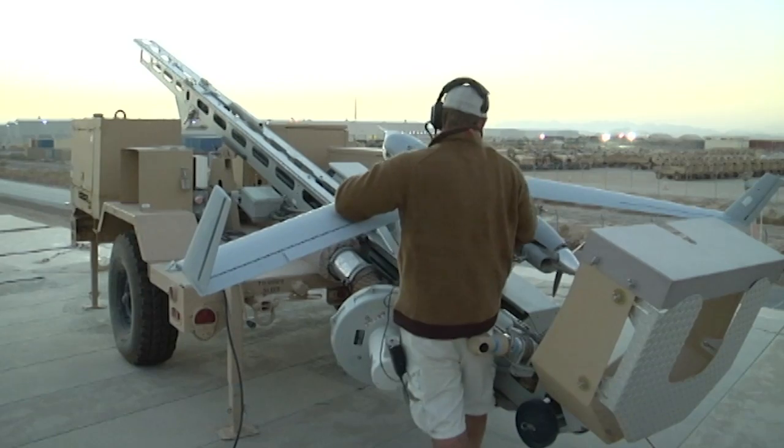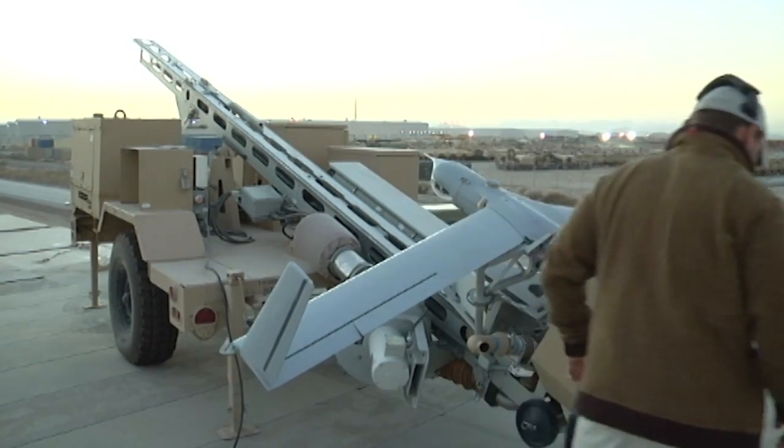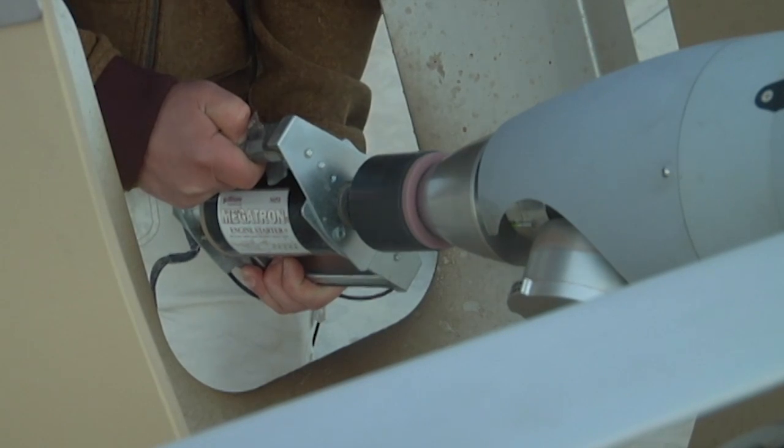We have multiple platforms on the Scan Eagle: the standard resolution daytime camera, a high resolution camera, and we also can fly at night with an infrared capability.